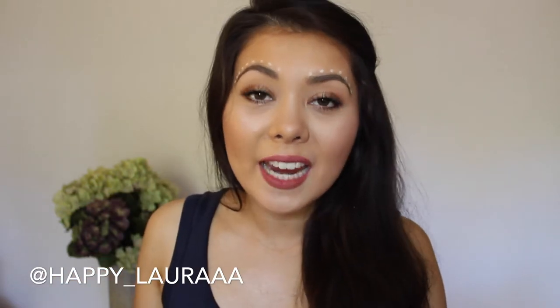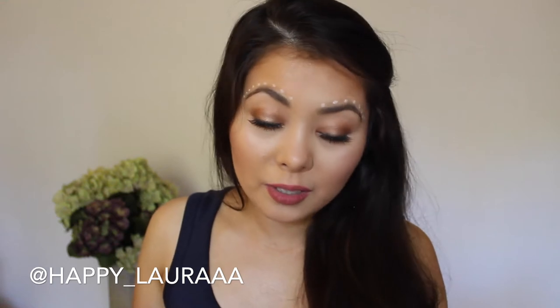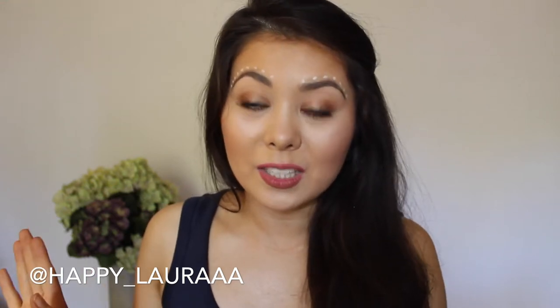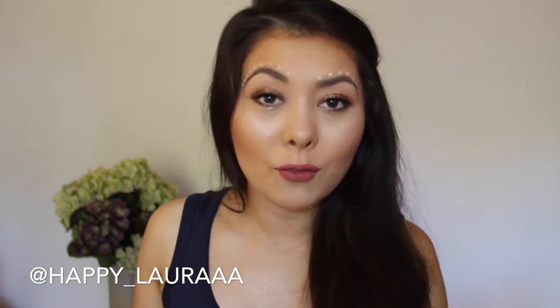Hi everyone and welcome back to my channel. So today I have my December favorites. The year is almost up — I can't even explain. But yeah, let's just jump into my favorites because I do have quite a few today.